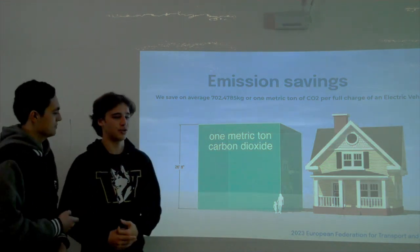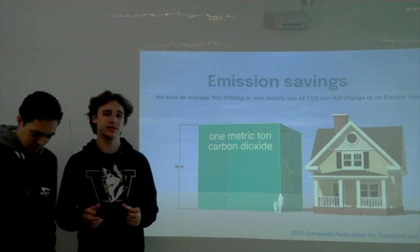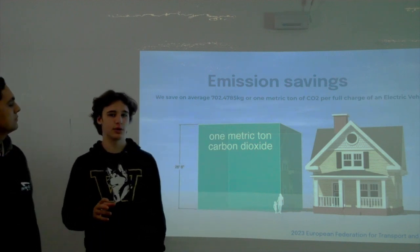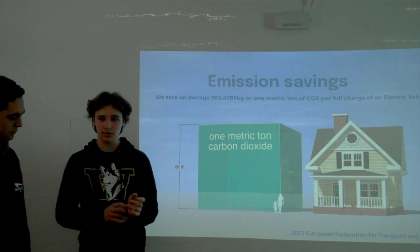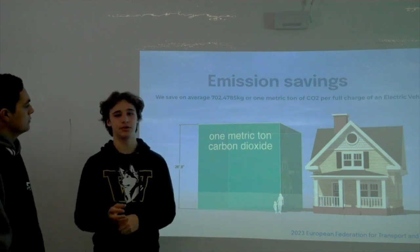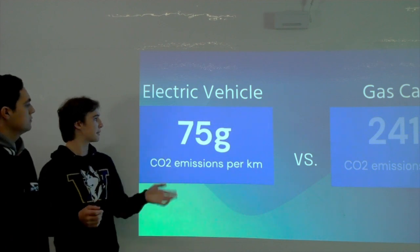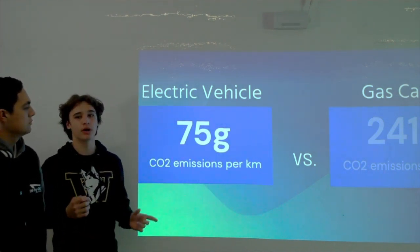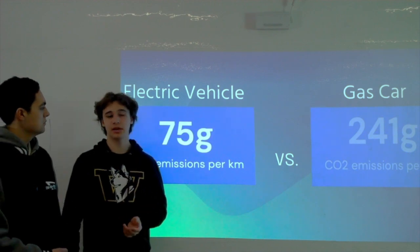We did research into how much CO2 we'll be saving by implementing these chargers. Per one full charge of an electric vehicle with an average range of 250 to 300 miles, we'd be saving 702 kilograms of CO2. Taking everything into account, electric vehicles emit 75 grams of CO2 per kilometer compared to gas cars at 241 grams — incentivizing EVs will be a significant drop in pollution for Maranatha and California.